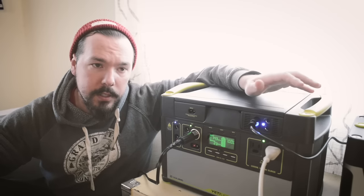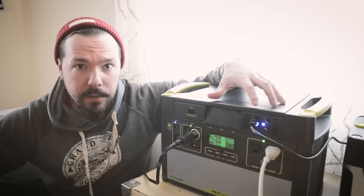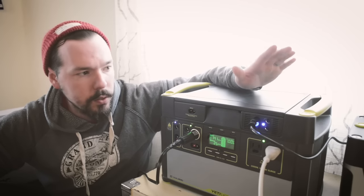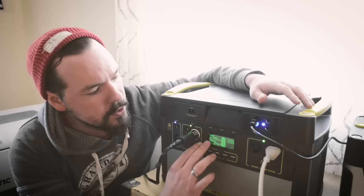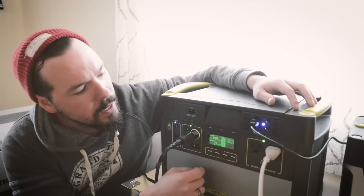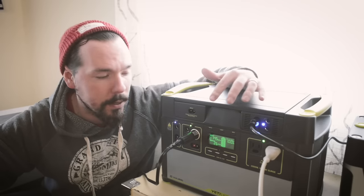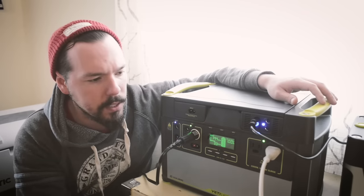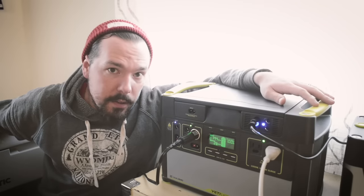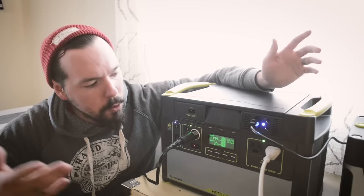Our solution for our electrical system is the Goal Zero Yeti 1400. This is basically almost all of our electrical system. We have two sets of solar panels outside — 200 watts going directly into the 1400. It gives you a lot of information on this digital readout. It's telling me I've got 143 watts of solar coming in and I'm only using 20 watts right now, because I've got our Dometic fridge hooked into the 12-volt DC. My MacBook Pro is fully charged but running off of this, pulling about 30 watts. Once the compressor kicks on for the Dometic, it'll jump up to about 60, but that only lasts a few seconds, then it comes back down to 30 again.